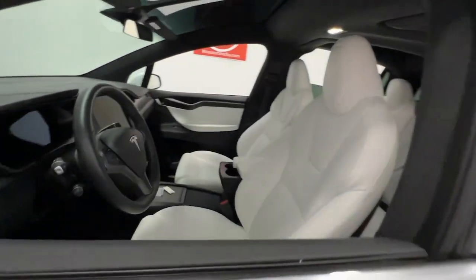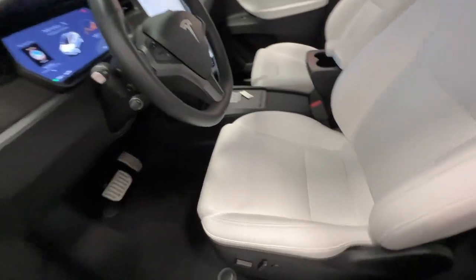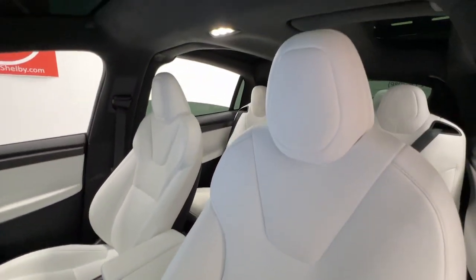The all-electric SUV with a long driving range, all-wheel drive, nimble handling, and an available third row. These are just some of the great options this vehicle comes with.